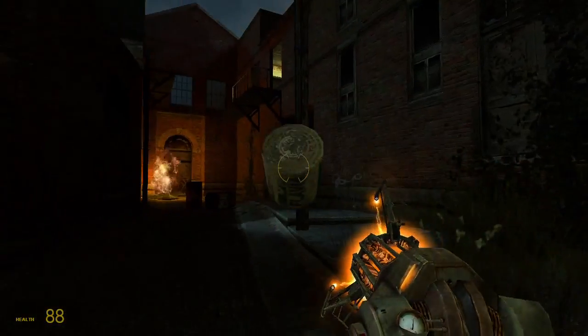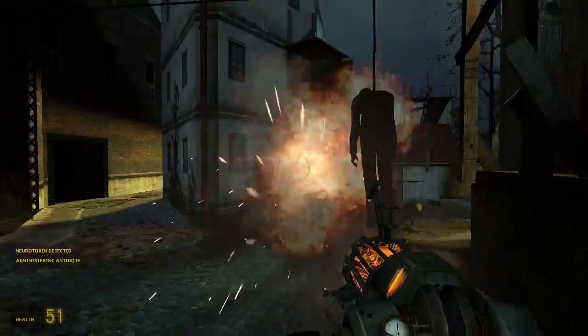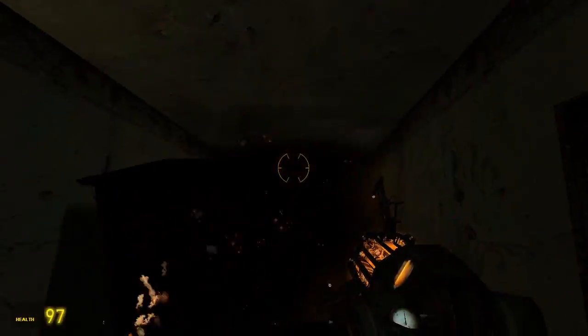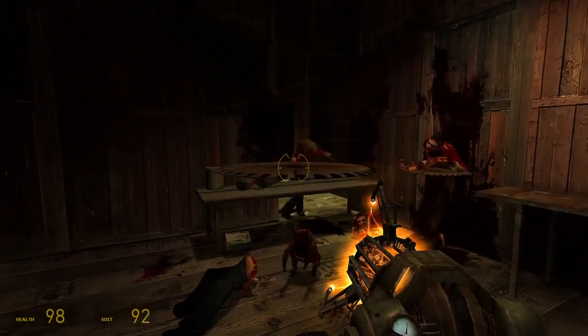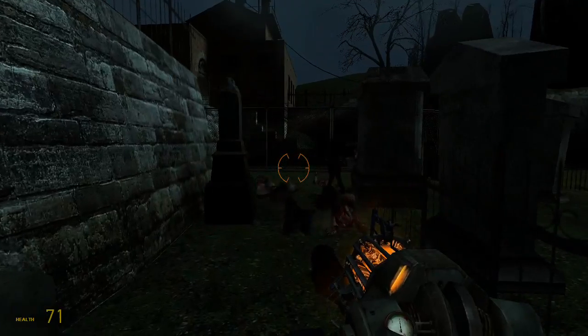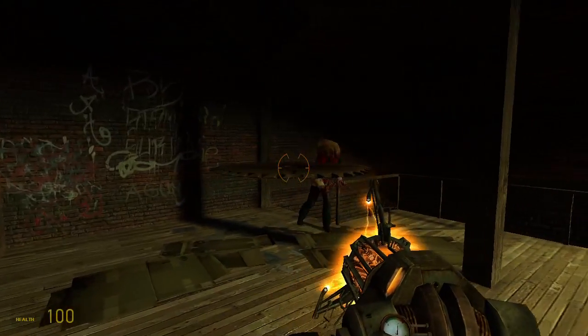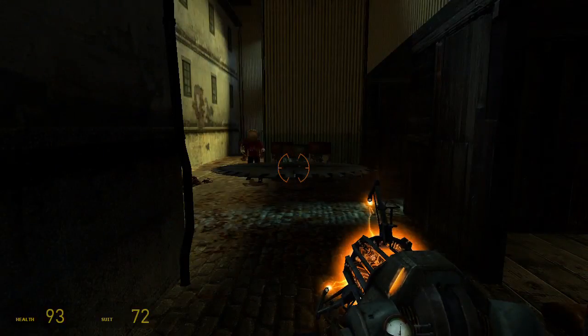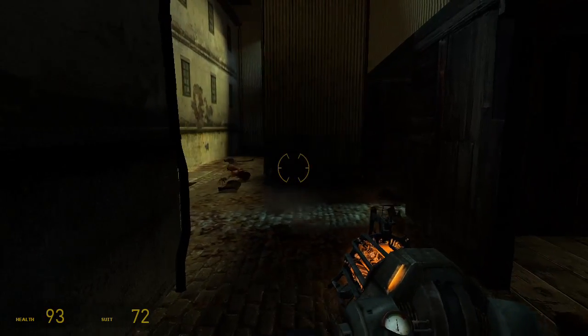Yeah, it's not a real weapon, but we couldn't resist including Valve's handy object tosser on this list. While it has the ability to weaponize common household items or launch explosive barrels, being able to toss saw blades and other cutting instruments gives it the magical gift of decapitation. And as we know, a headless zombie is the only dead zombie. Not needing ammo gives it an edge over a lot of other armaments, making longevity one of its best assets.